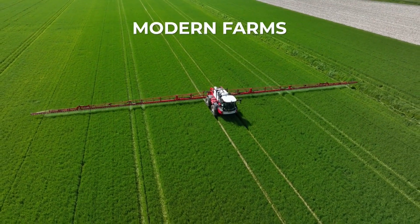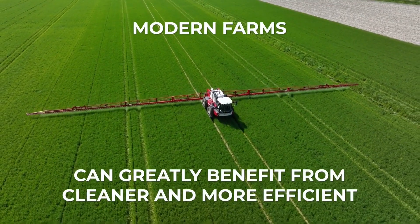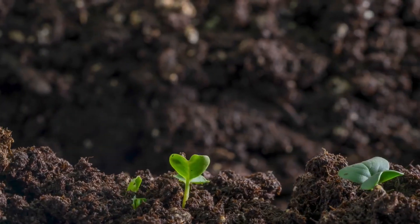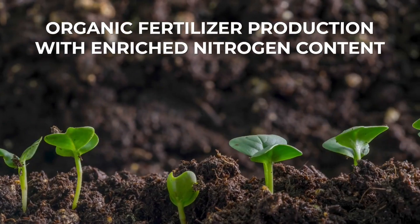Have you heard? Modern farms are stepping into the future, beginning with cleaner, more efficient organic fertilizer production. Is it possible to grow more while polluting less?